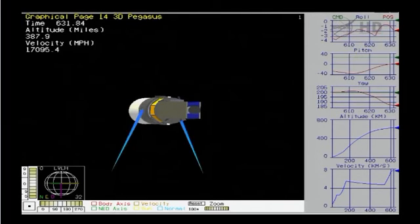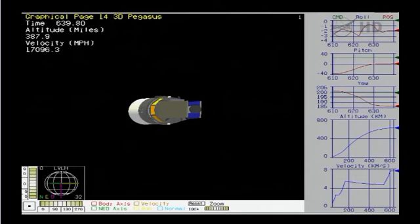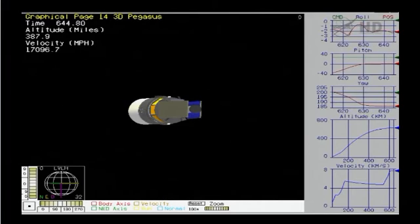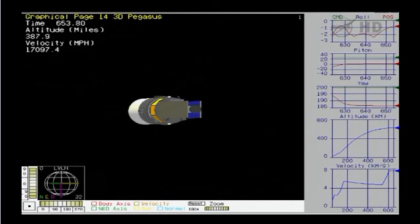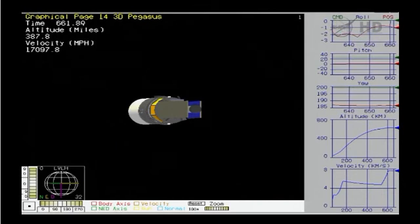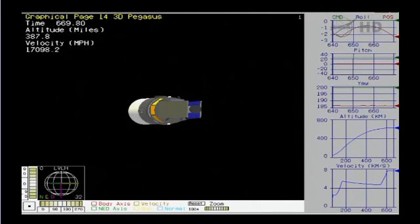Attitude remains nominal. The vehicle RCS is being used to control vehicle attitude and is now pointed in the appropriate direction for IRIS payload separation. Power buses remain strong, good voltage and good current on all buses. Attitude remains nominal. We are 650 seconds into the mission. Expect payload separation at 786 seconds. GNC reports that we have an excellent on-target orbit for IRIS.